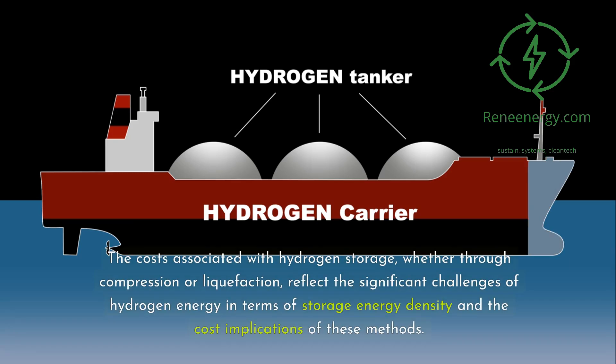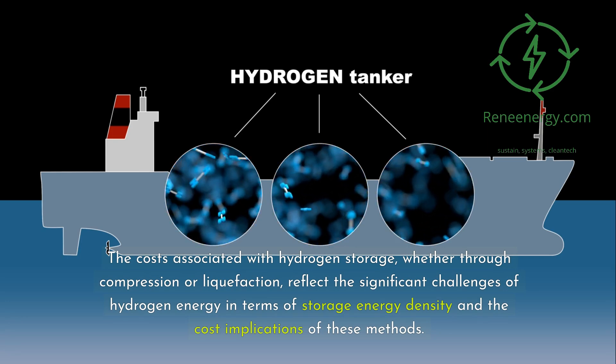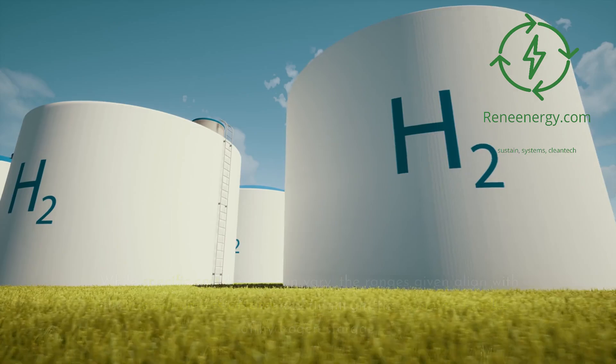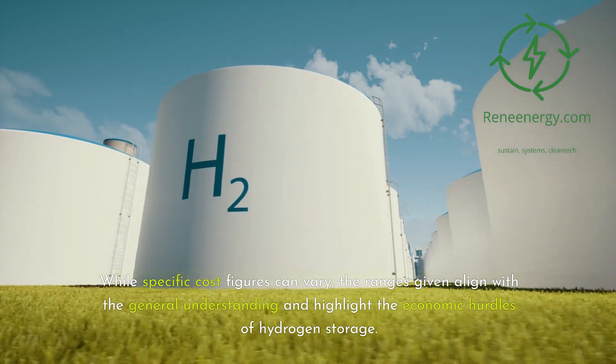The costs associated with hydrogen storage, whether through compression or liquefaction, reflect the significant challenges of hydrogen energy in terms of storage energy density and the cost implications of these methods. While specific cost figures can vary, the ranges given highlight the economic hurdles of hydrogen storage.